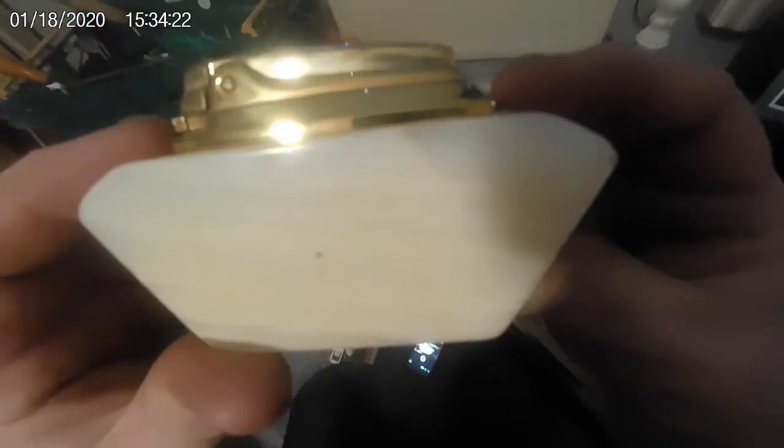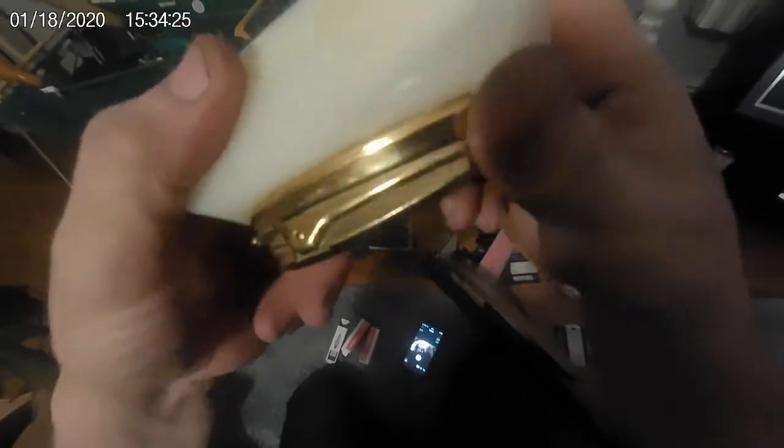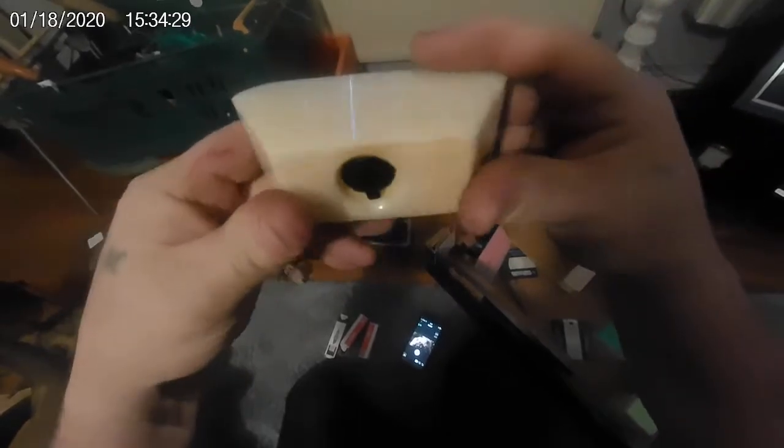There are loads of brand new spark plugs — I might need those. And here's an old lighter — an old Ralson lighter. That's all right.